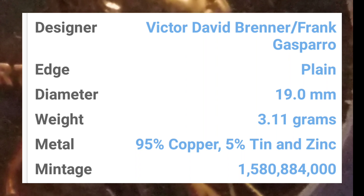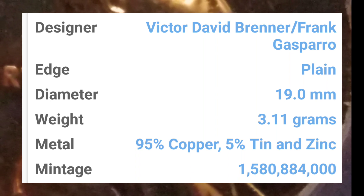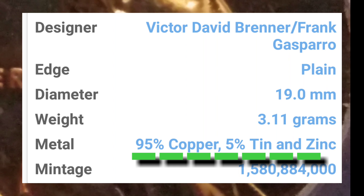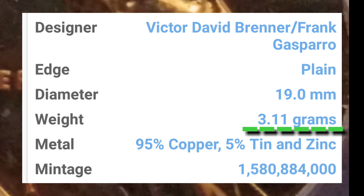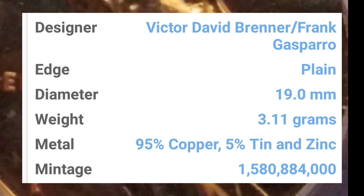Pero si tú eres coleccionista y amante de la numismática, vas a buscar este centavo para coleccionarlo. Vamos a hablar de este centavo de composición de 95% de cobre y el otro 5% de la aleación es de zinc y estaño. El diámetro es de 19 milímetros con un peso de 3.11 gramos. Esa es la información general de la pieza.